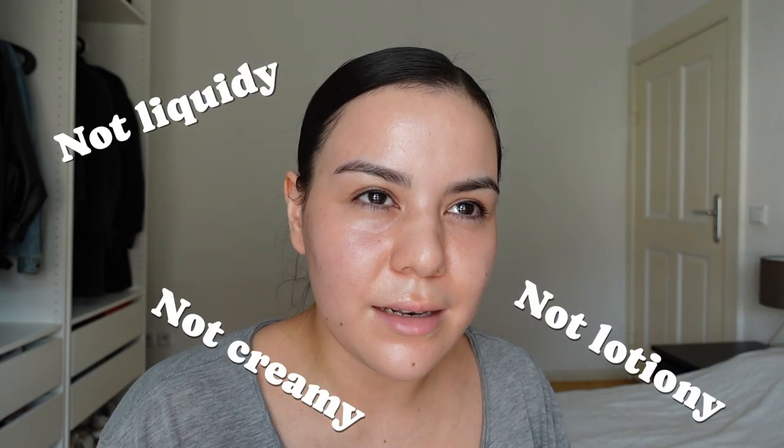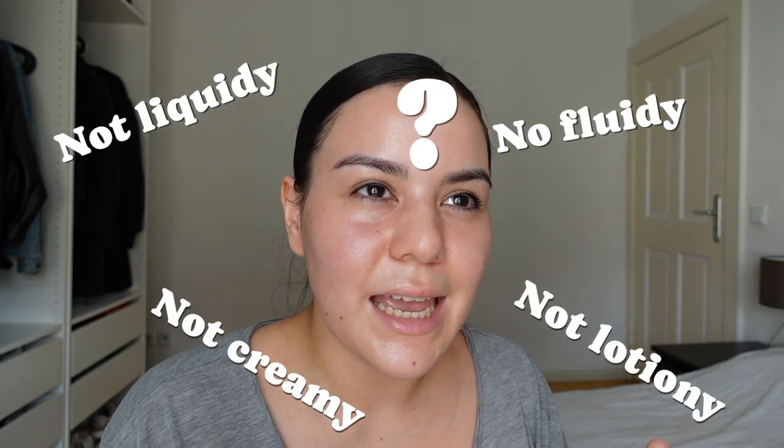The texture is very unique. I've never experienced something like this before. No burning sensation. You know what this feels like? I put some primer on my face — like primer, makeup primer. For those who never wear primer or makeup, it feels very silicone-y. Not liquidy, not lotion-y, not creamy, not fluidy. It just feels very silicone-y.